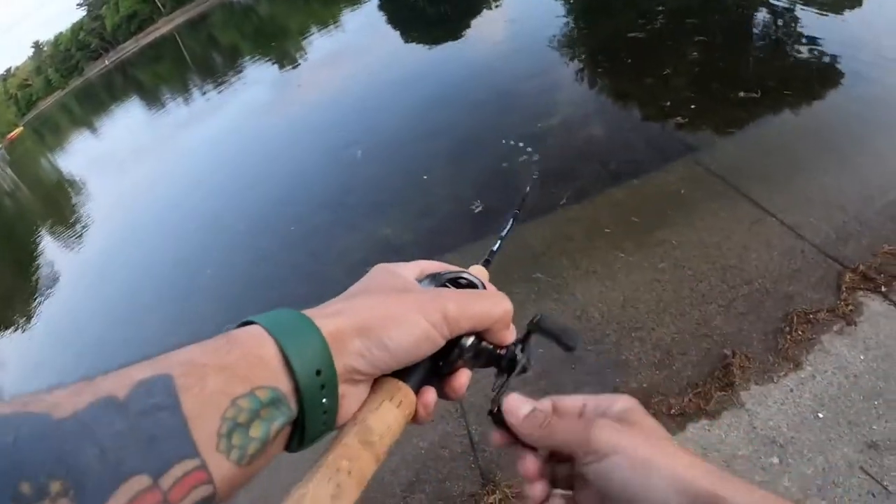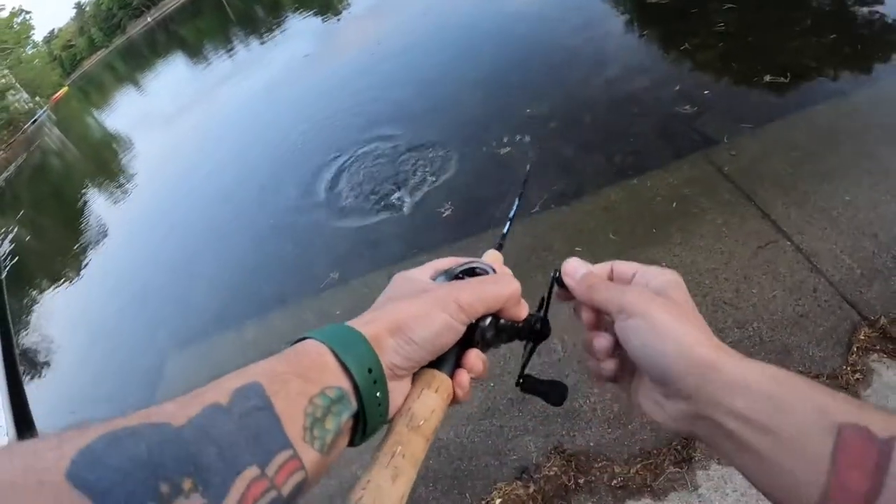Got one, got him. Got him — he hit it right at the top too.